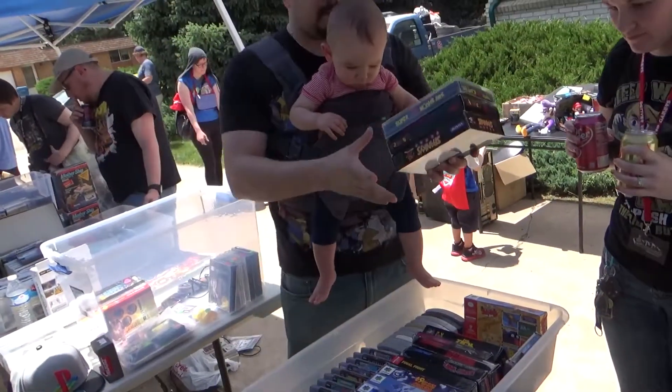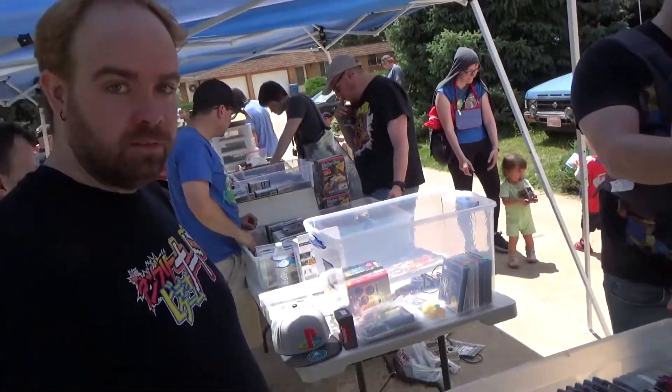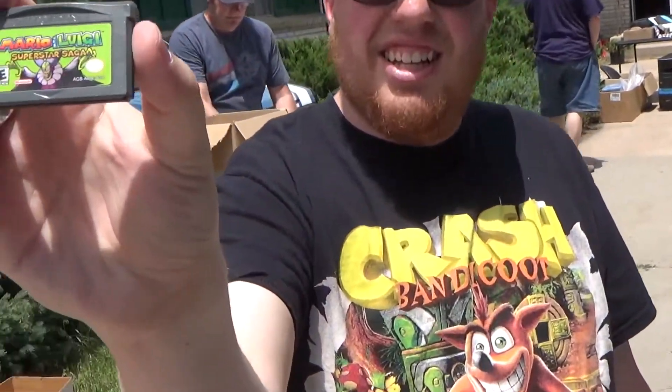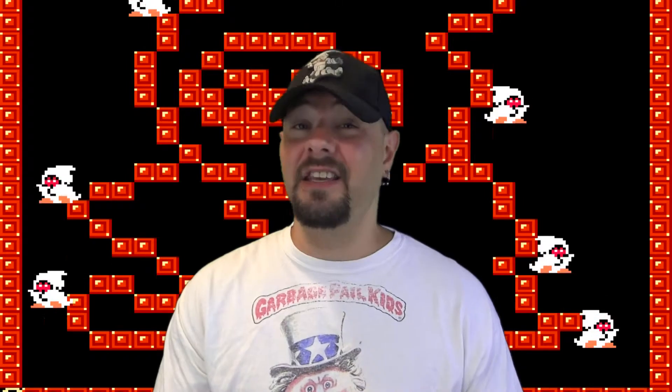Bargain Bin Hobo picked up a game for five dollars — it was originally eight, but he was able to haggle it down to five. He thanked me for the tip. These swap meets are all about haggling. You've got to haggle.